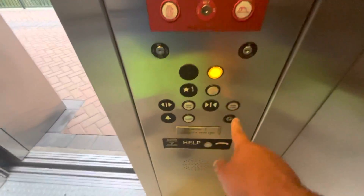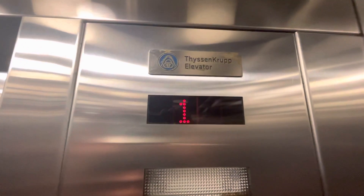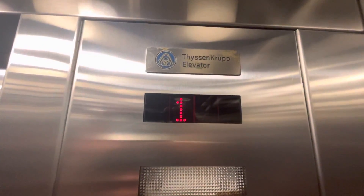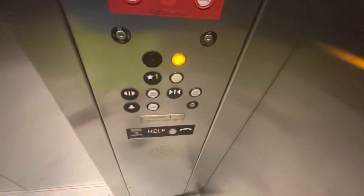It moves pretty quickly down here. We actually need to end up at two, so here we go again. It's got a 2,500-pound capacity.